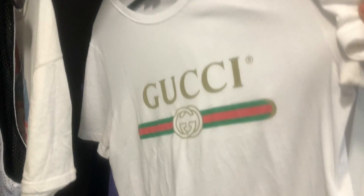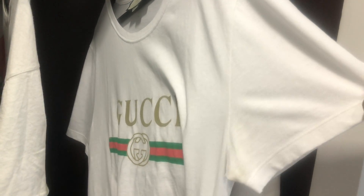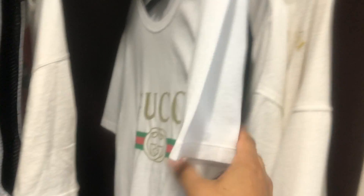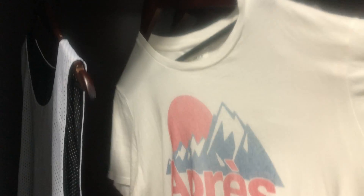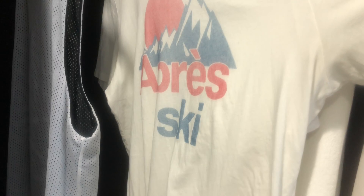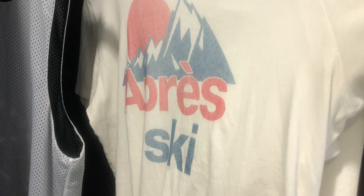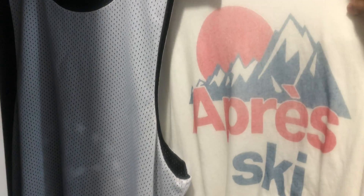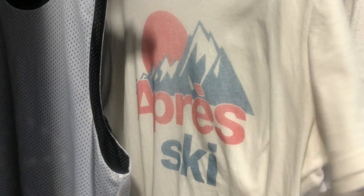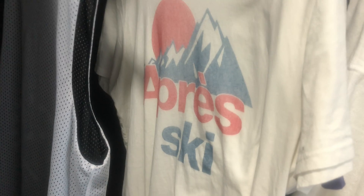I brought a Gucci shirt. This one is really lightweight and perfect for those warmer, humid climates. There's something about wearing white in a tropical area that's very aesthetically pleasing. And the last shirt I brought on this trip is a graphic shirt from Sol Angeles — it says 'Après Ski,' which is French for after skiing. I thought it was pretty appropriate because I just flew in from a place that had winter in full swing, tons of snow, and now I'm here.